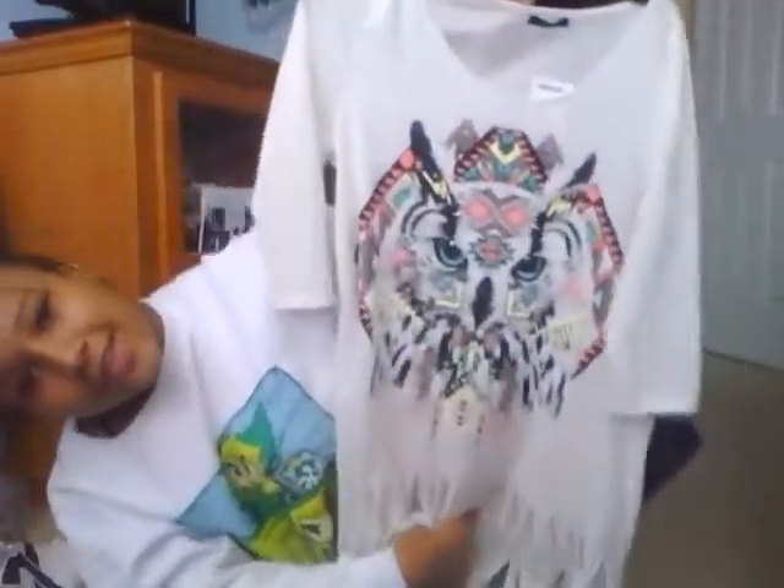For the last fall outfit item, I got this from Marshall's for $12.99. I really like how the bottom is — I feel like this would be really cute with some boots and leggings. It's really cute and it has a little owl on it.